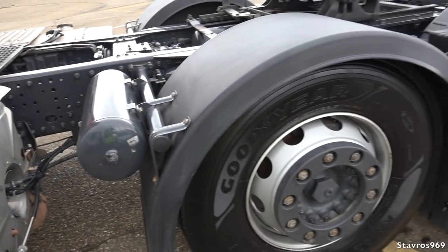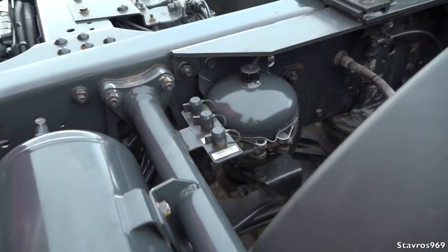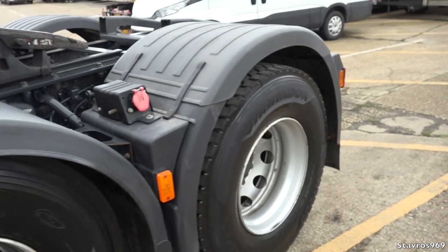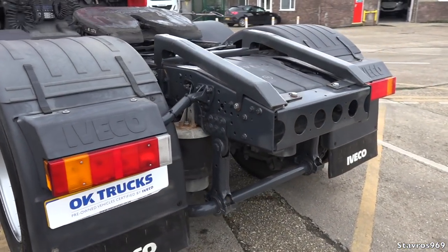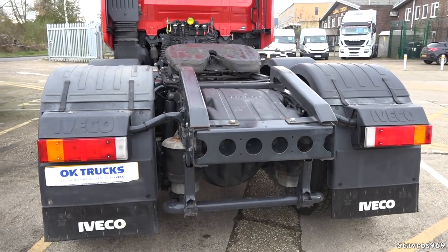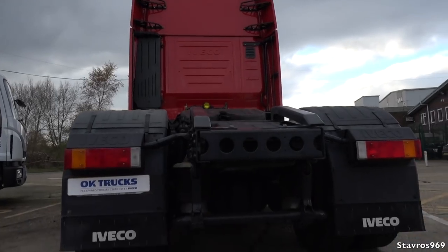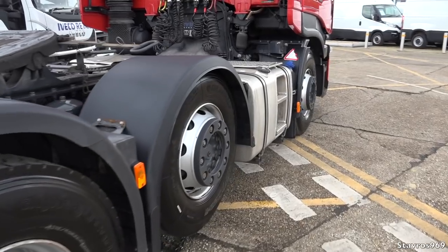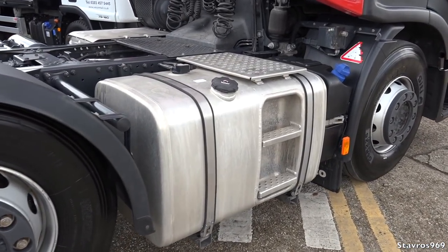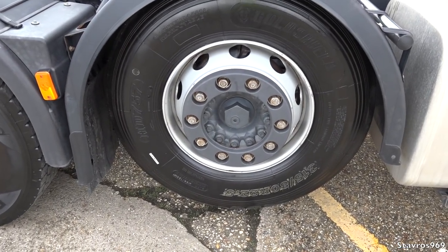Just walking around, we do have our air outlets here — I'll also show you one in the cab as well. They're always great to have if you have a tyre that's losing air. We just have the normal filament bulbs there in those rear tail lights. We have a 430-litre diesel tank and a 50-litre AdBlue tank, and of course your mid-lift there.